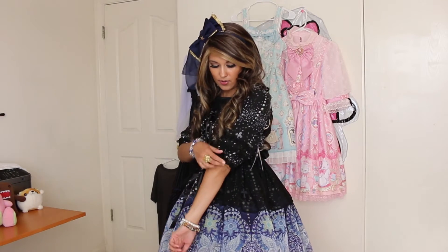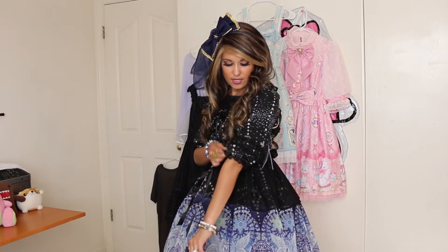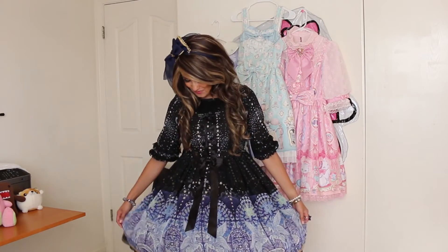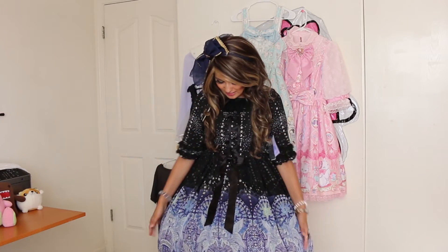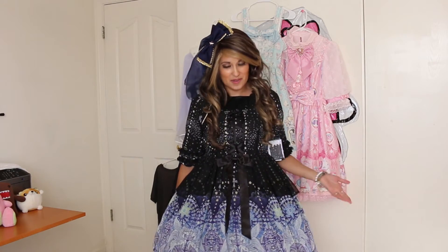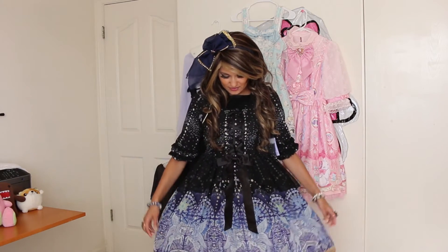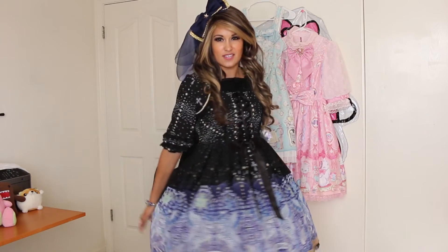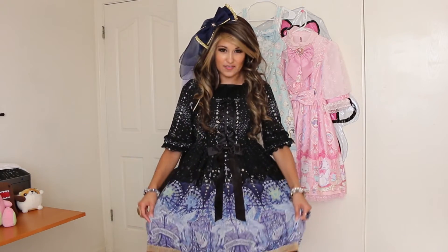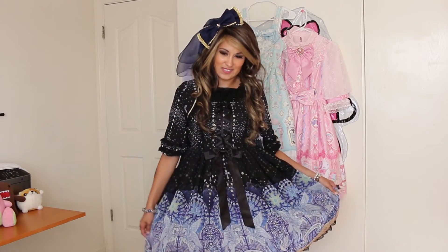I love this length of sleeve — it's three-quarter right at the elbow, which is really nice. It's a very, very pretty dress and I'm really excited for this one. I have so many ideas already for different types of coords I can make with this. Because it is a more opulent dress with a very busy design, I can definitely do a lot of over-the-top accessories with this one.